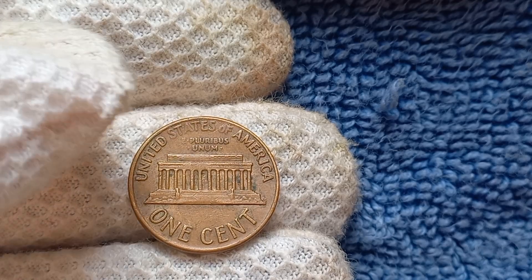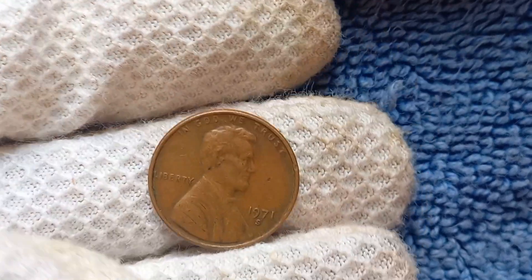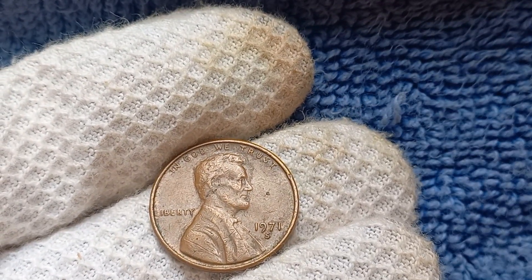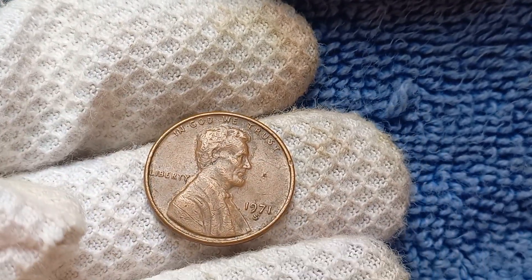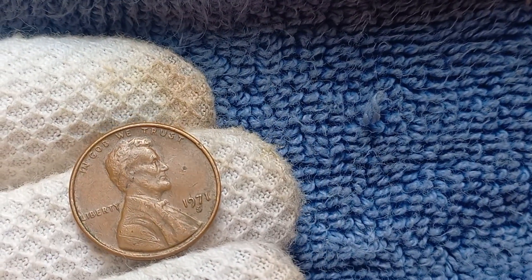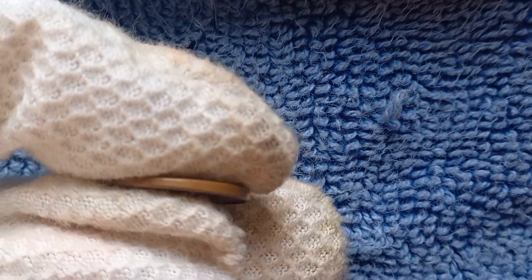Let's dive into the history of the 1971 S Mint Mark Lincoln penny. This coin was minted during a time of great change in the United States. The 1970s were a tumultuous decade, marked by social upheaval, political turmoil, and economic challenges. The penny, as a symbol of everyday life, reflects the challenges and triumphs of this era. The 1971 S Penny is a tangible piece of history that captures the spirit of the times.